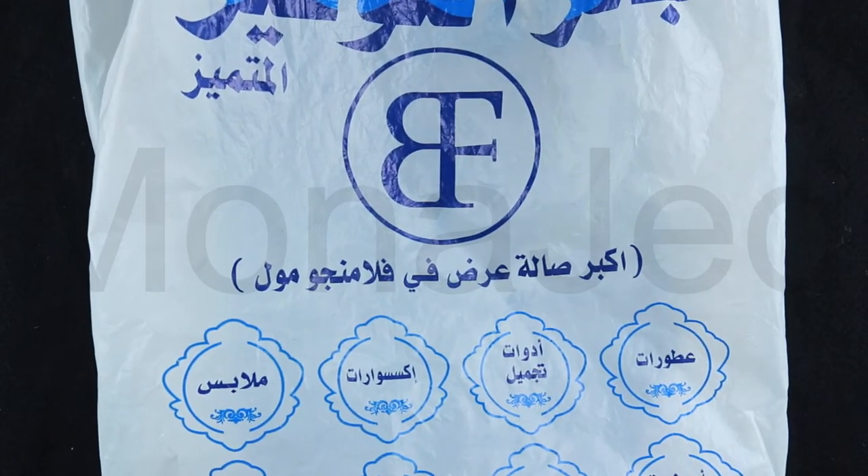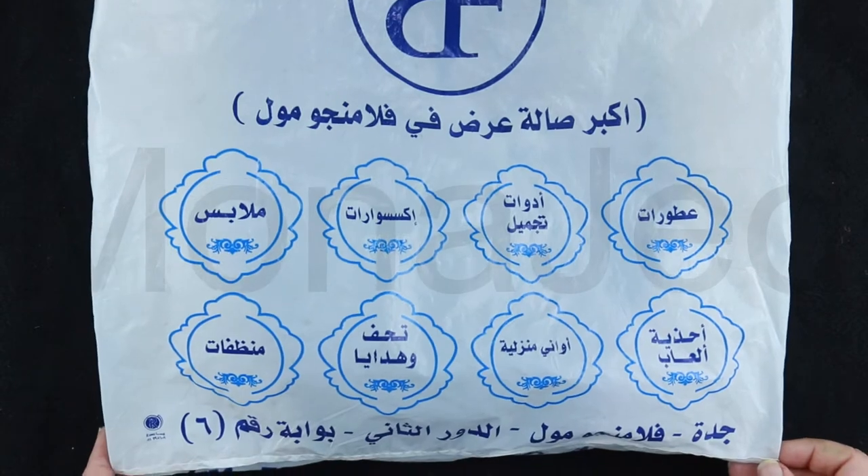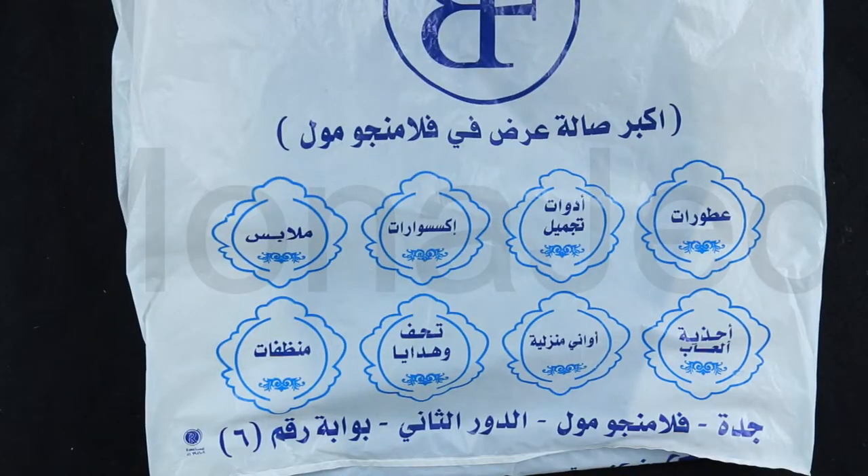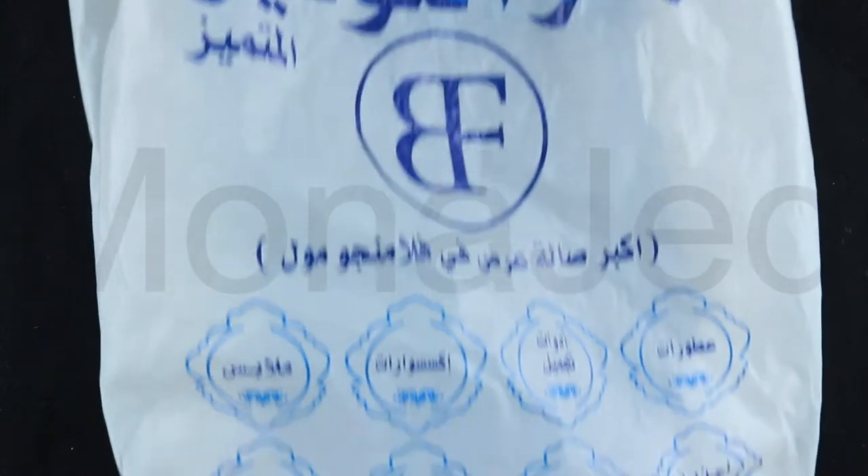Here is Merkaz Bahar Altawfeer, which is Sea of Saving Center — a premium luxurious center, the biggest showroom in Flamingo Mall, Chidda. It has perfumes, beauty tools, accessories, malabas clothes, puzzle games, house stuff, antiques and gifts, cleaning supplies, detergents, and so much more. This is going to be a very long video, so get comfy. Let's see what I got from there.